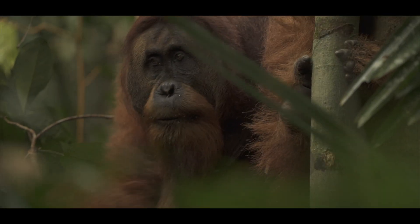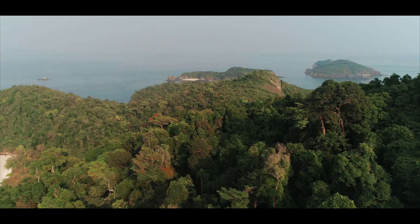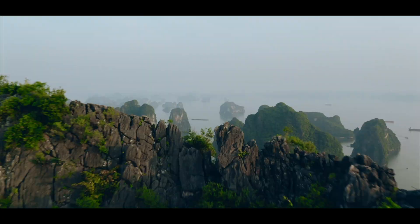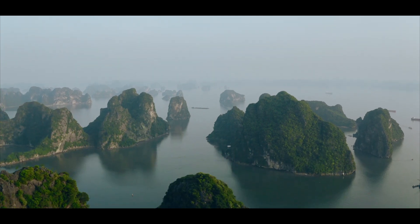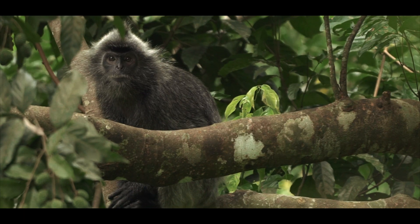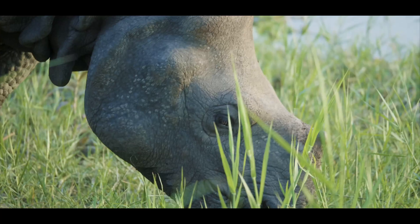Southeast Asia is among the most biodiverse regions on Earth. The region is a global showcase for a marvellous diversity of habitats and ecosystems, each populated by an extraordinary profusion of fascinating, beautiful and valuable species.